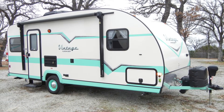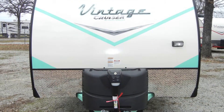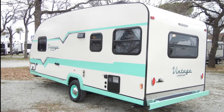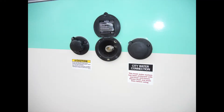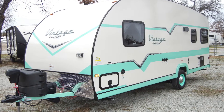Also included is a 20,000 BTU furnace, a 6-gallon gas-electric water heater, two tongue-mounted 20-pound LP tanks with cover, a 28-gallon freshwater tank, a 30-gallon gray water tank, and a 30-gallon black water tank with tank flush. The trailer also includes a 14-inch spare tire.